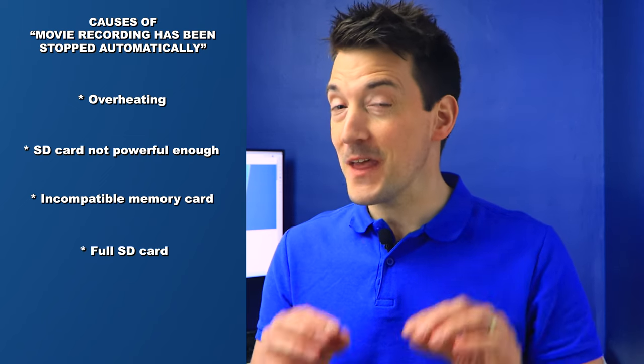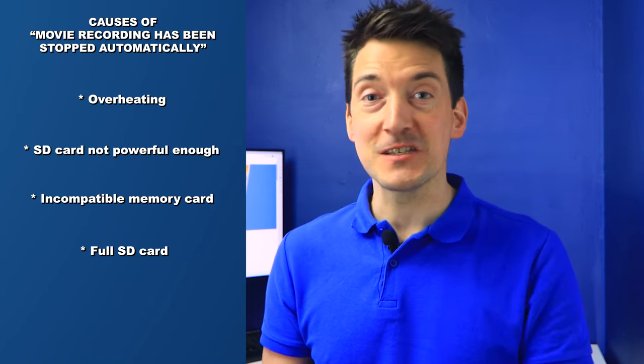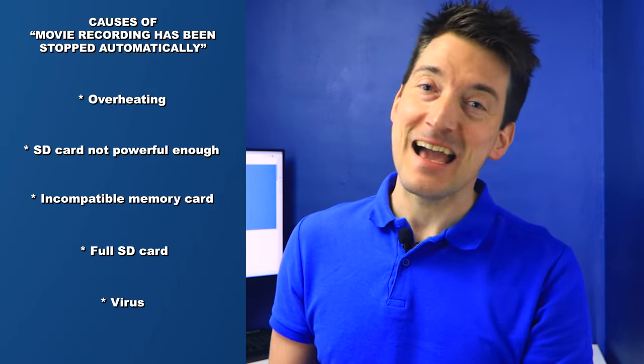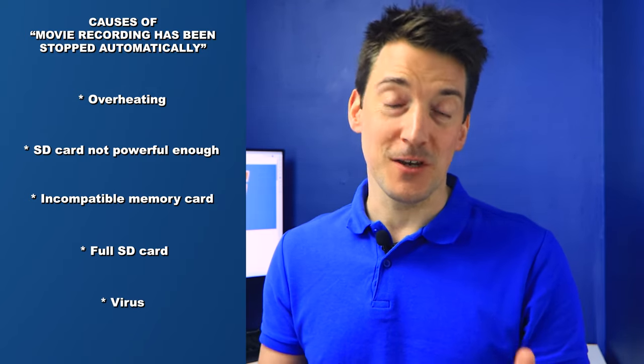A memory card with full storage obviously can't record further videos, and this could be one of the reasons why your movie recording stops. And finally, an SD card infected with a virus may not allow you to record videos smoothly.